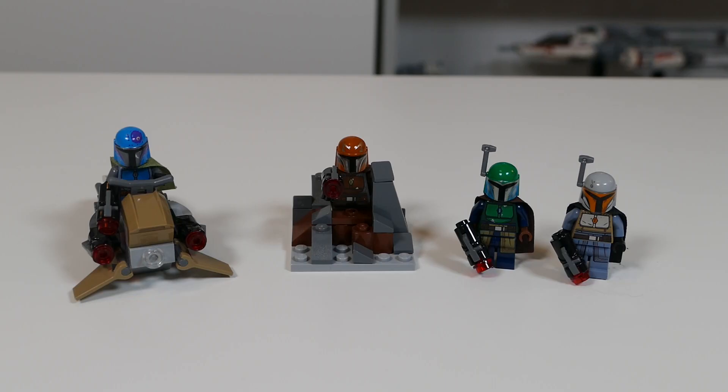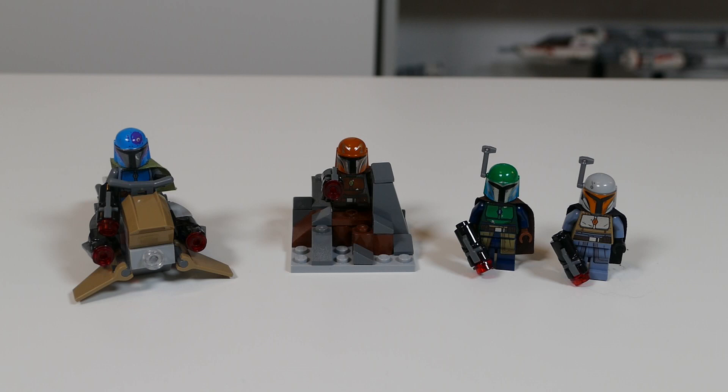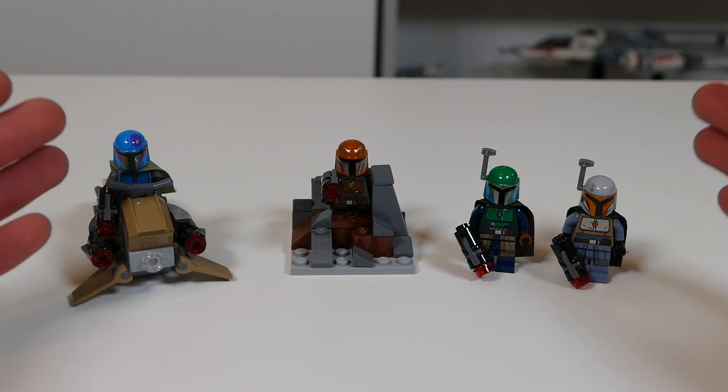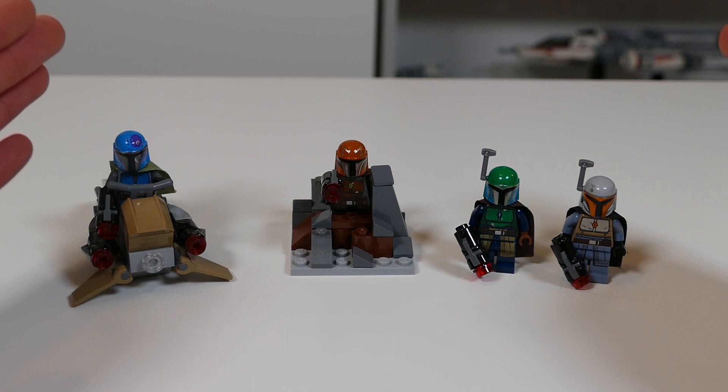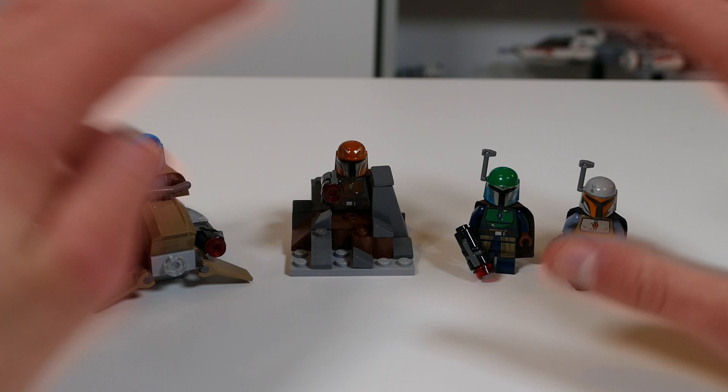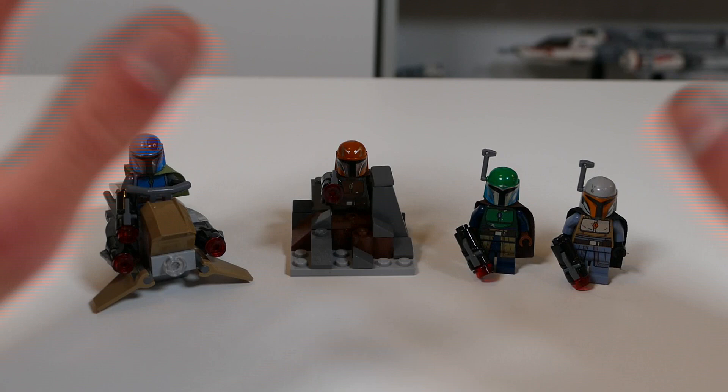Next up we have the Mandalorian battle pack. Some people don't consider this an actual Mandalorian-based set, however I do because on Brick Economy it's listed as a Mandalorian set, so here we are with it in third last place. It's not a bad set by any means, however for a battle pack it's not exactly good for army building — these figures are great, but you don't really want an army of these exact figures since they represent a unique Mandalorian style. You get a nice speeder, a little build, and some nice figures. The stud shooters weren't great, but fortunately they're gone now.